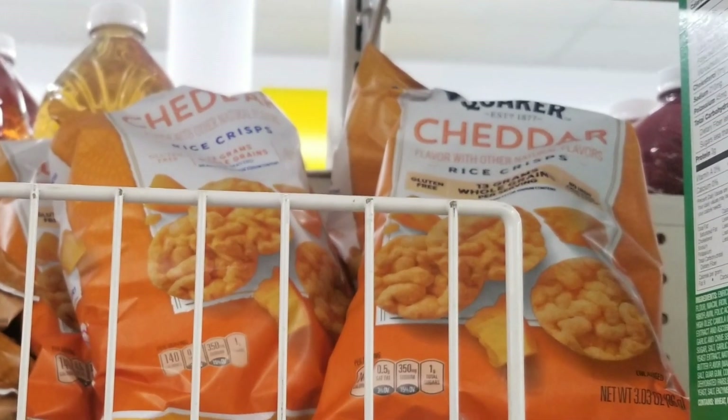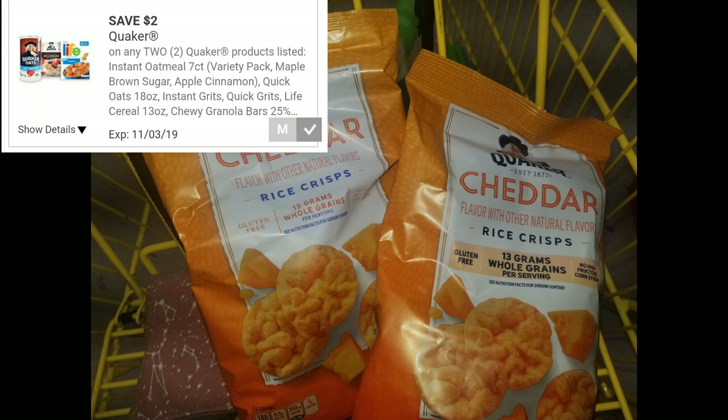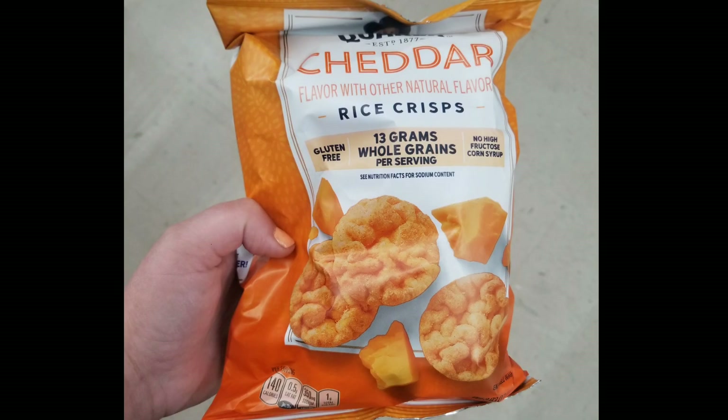These Quaker Rice Crisps are $1.50 each at Dollar General. We have a $2 off two Quaker Dollar General digital coupon, so if you buy two and use the coupon, you'll pay a dollar for two, or 50 cents each. I thought these would be gross but they're actually pretty good.